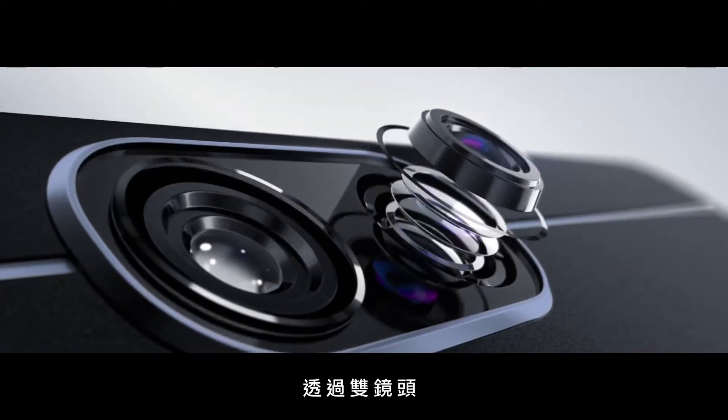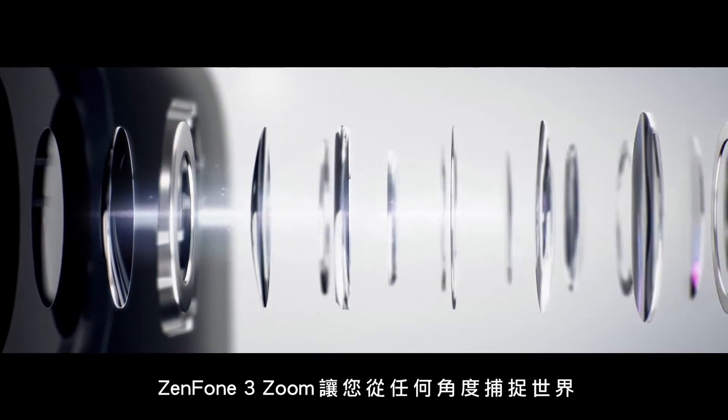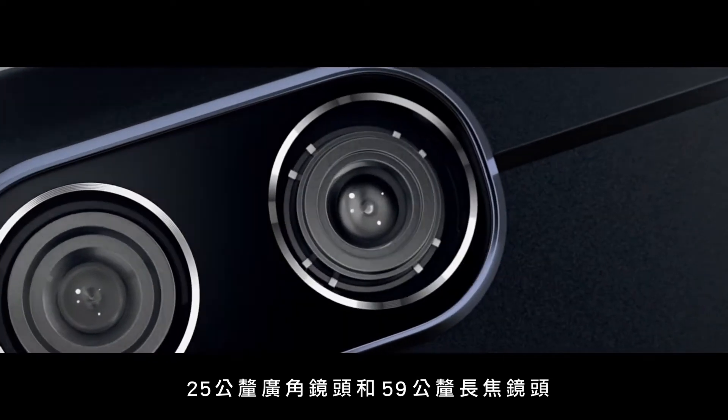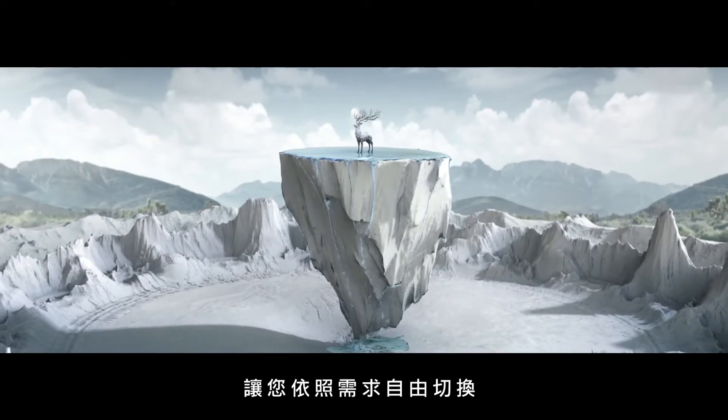By having two discrete camera lenses, the Zenfone 3 Zoom lets you capture the world from myriad perspectives. The 25mm wide-angle lens and 59mm zoom lens offer you the freedom to compose your shots as you see fit.